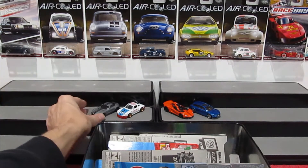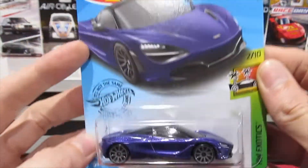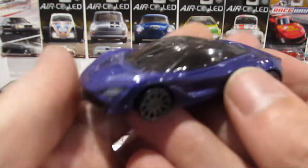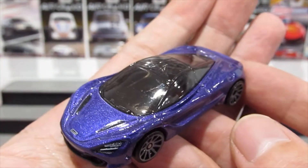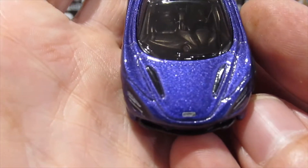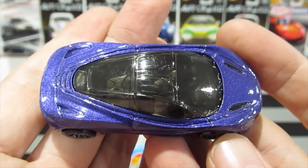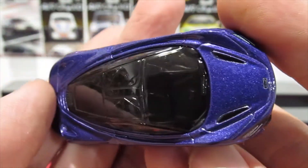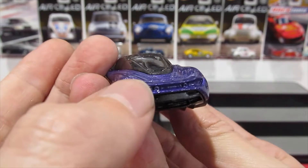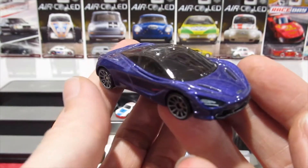Next, the McLaren 720S in purple — very nice. It does look a little more blue on camera, but it's more of a midnight purple. Details on the front include the McLaren tampo, headlights, and 10-spoke wheels. Nice detailed interior. The rear section is pretty nice for a mainline casting.